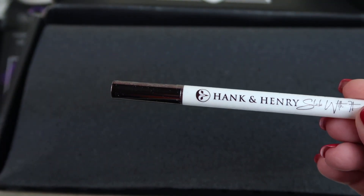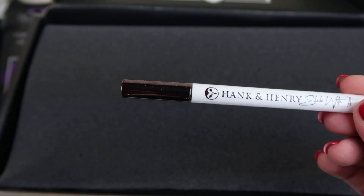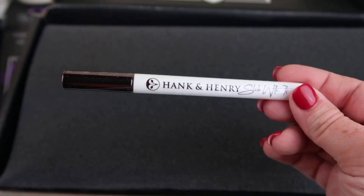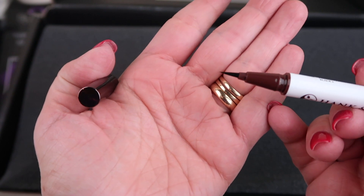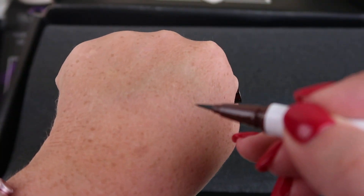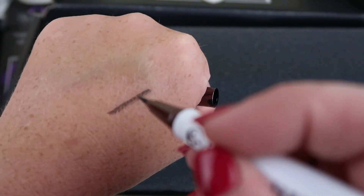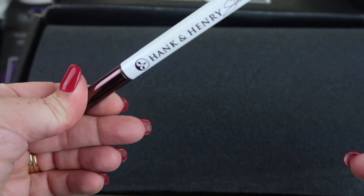From Hank and Henry, this is the liquid eyeliner in Blackity Black, retailing for $20. This one's already sealed, so I'm going to put it aside and show you the one from my regular BoxyCharm box. Here's the tip — it has a brush tip so you can get a fine line or a broader stroke. It's a nice eyeliner.